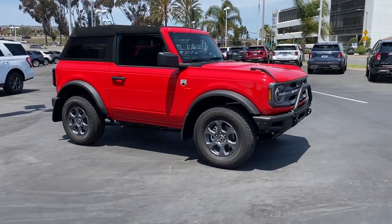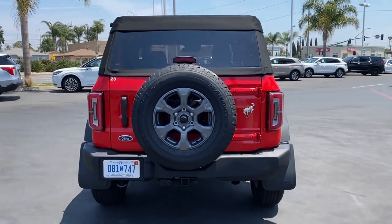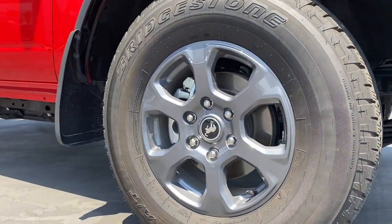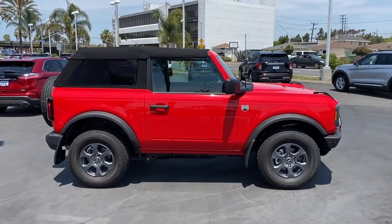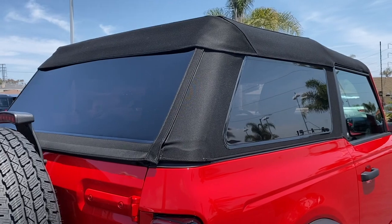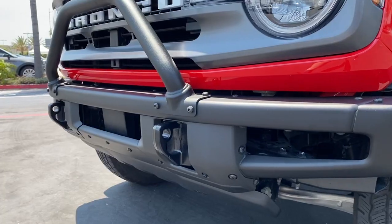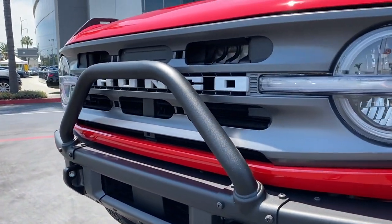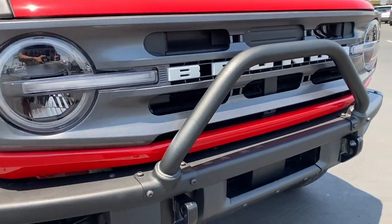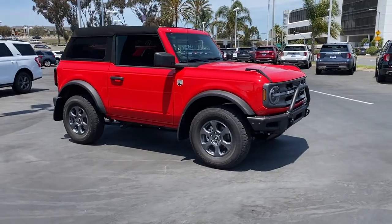We were very excited to have the Ford Bronco team bring a pre-production two-door Bronco Big Bend model to South Bay Ford to train some of our employees on the features. This pre-production Bronco features an aftermarket soft top — the actual production model of the two-door Bronco will only be available in a hardtop. Another thing to note is the optional brush guards shown on this pre-production Bronco, which are being redesigned to properly showcase the Bronco logo.